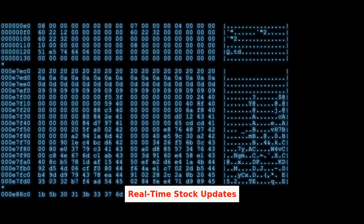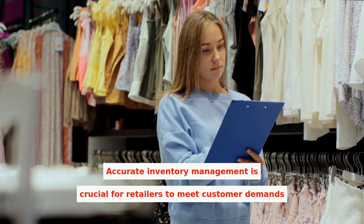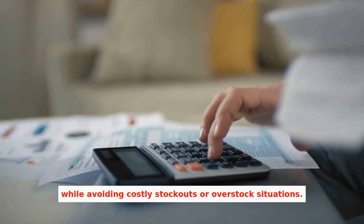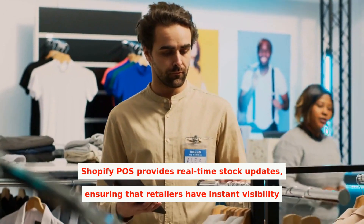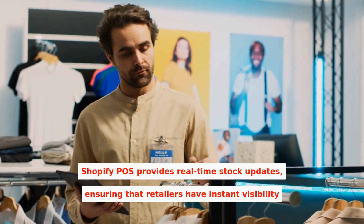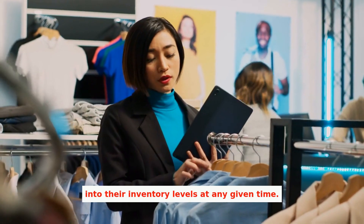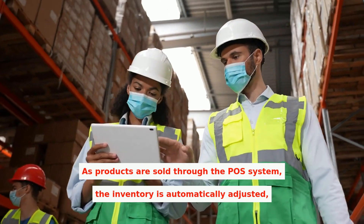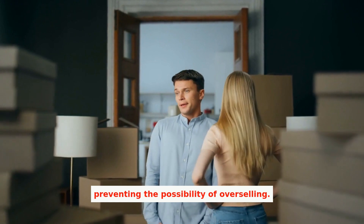Accurate inventory management is crucial for retailers to meet customer demands while avoiding costly stockouts or overstock situations. Shopify POS provides real-time stock updates, ensuring that retailers have instant visibility into their inventory levels at any given time. As products are sold through the POS system, the inventory is automatically adjusted, preventing the possibility of overselling.